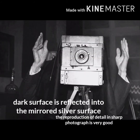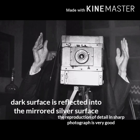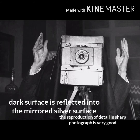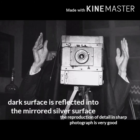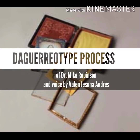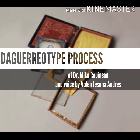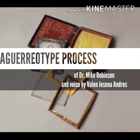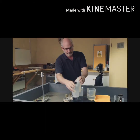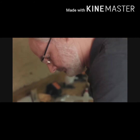When viewing the daguerreotype, a dark surface is reflected into the mirrored silver surface, and the reproduction of detail in the photograph is very good. This is the daguerreotype process demonstrated in an actual presentation by Dr. Mike Robinson, who makes a portrait using his own application of the techniques.